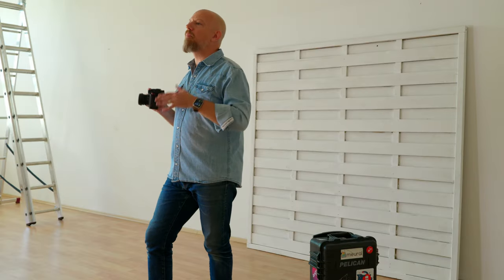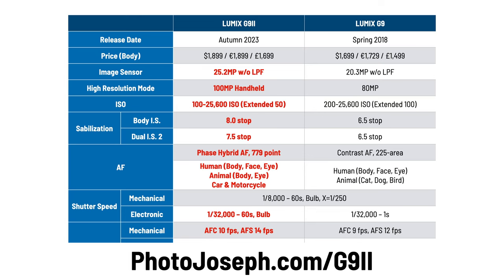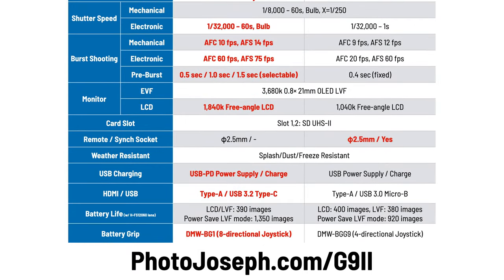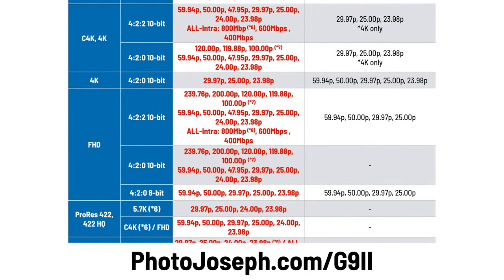If you want to compare the G9 Mark II to the original G9, grab these comparisons on screen, or visit photojoseph.com/G9II where I have the chart posted. The Lumix G9 Mark II is a hell of a camera, and now you can see why I call it the only camera you may need. It starts shipping November 2023, and you can order using the link below. Let me know in the comments what you want to see next about this camera. Watch the linked videos about open gate, which was mentioned in this video.